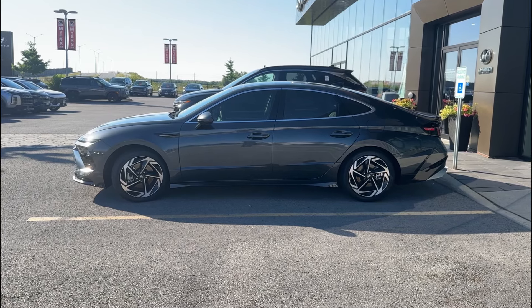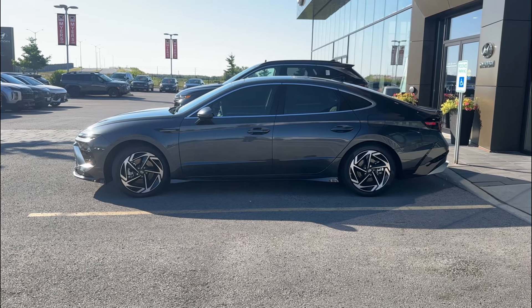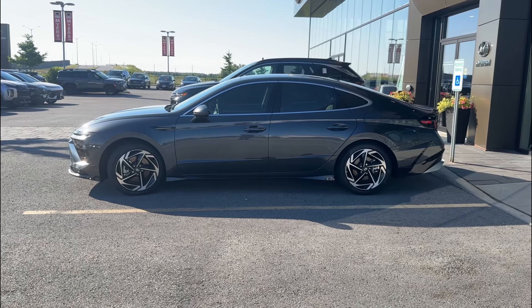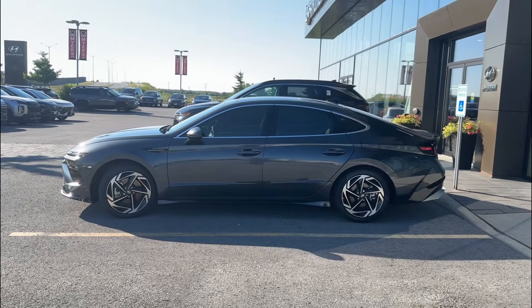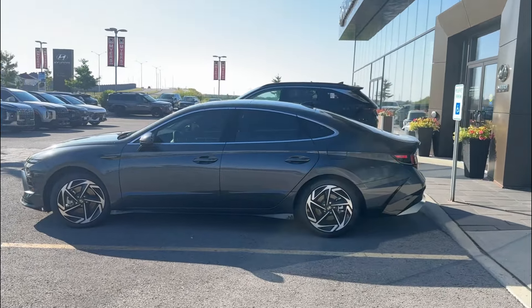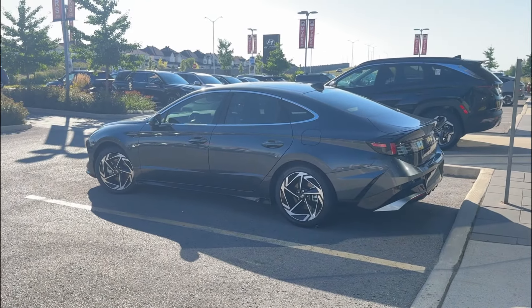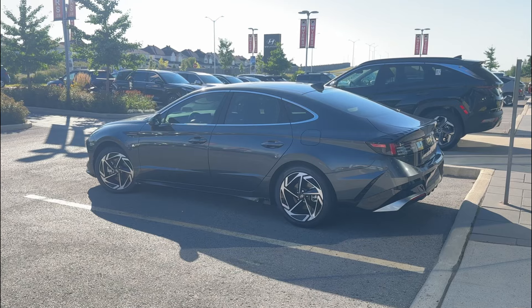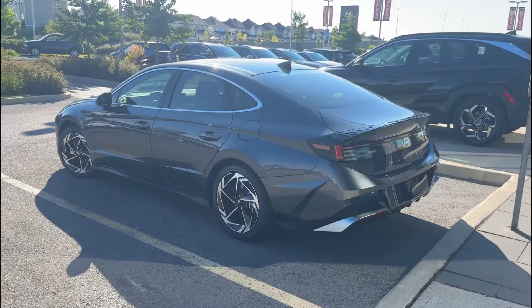The price point is around $30,000–$35,000 depending on the trim level. It comes in the Preferred Trend with the option to get All-Wheel Drive, and then there's the Sonata N-Line which is a completely different car in my opinion. This car has a 2.5-liter naturally aspirated engine with an eight-speed transmission.